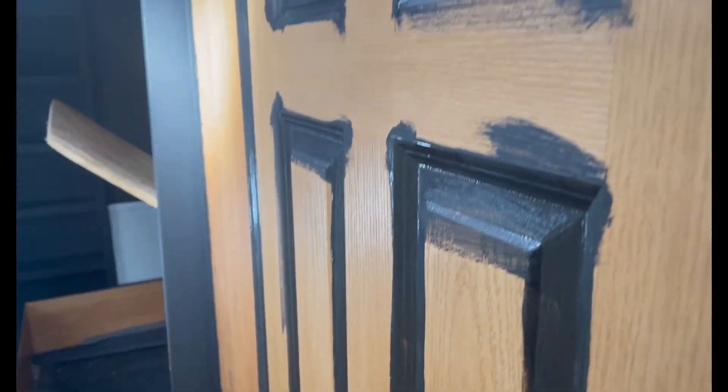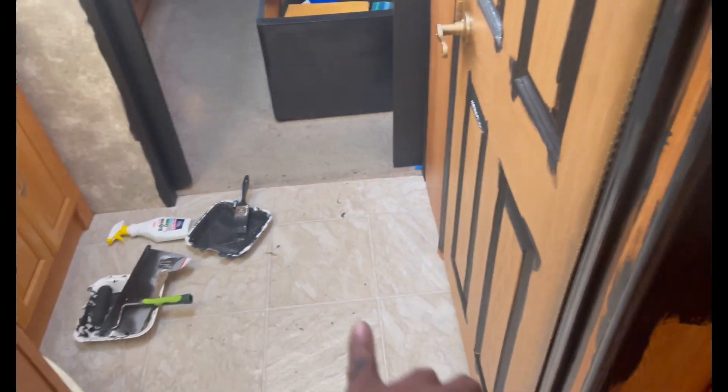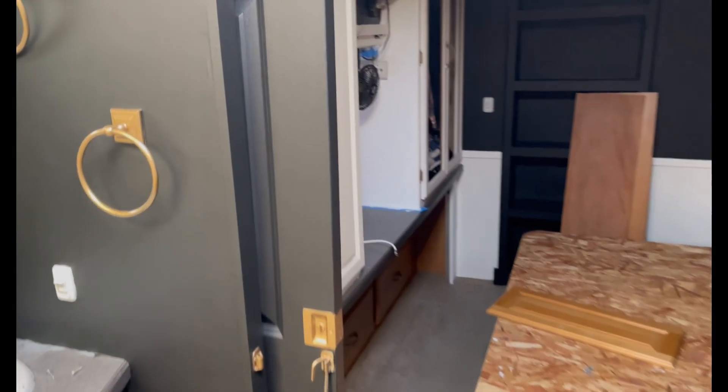I want it to be real moody in here. Everybody usually does white, but I want black because I get enough sunlight, and I'm going to change the floors out and all of that stuff. I like the way the showers came out. So I'll keep y'all up on the progress as I move forward. Let me show y'all where I'm at.